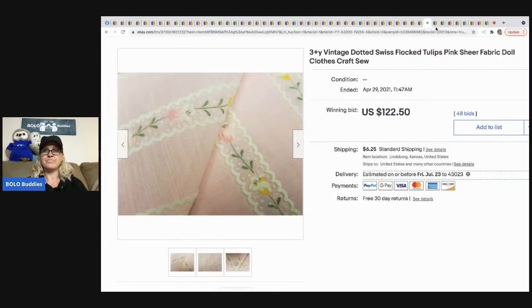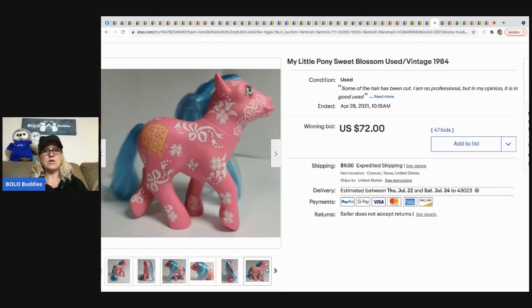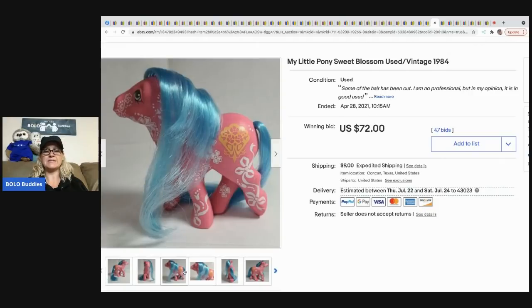Here's another My Little Pony — she's called Sweet Blossom, vintage from 1984 — and she went for $72 plus shipping. She looks to be in really nice condition.